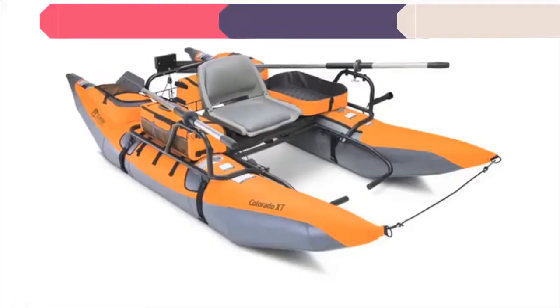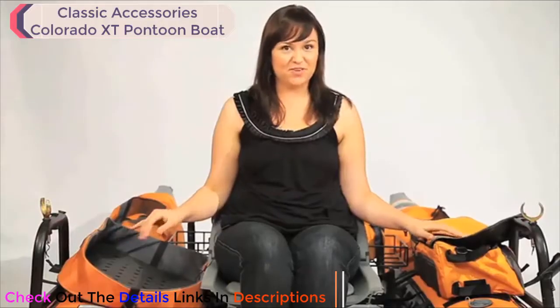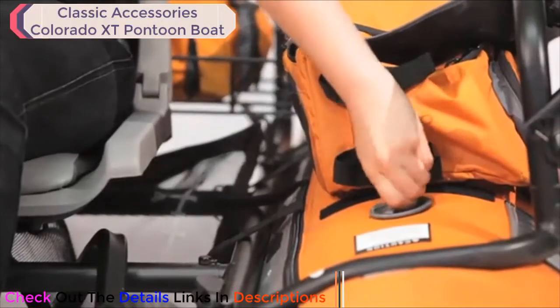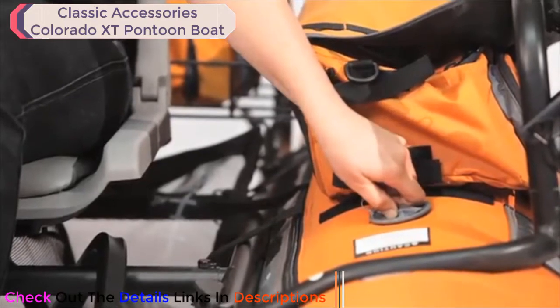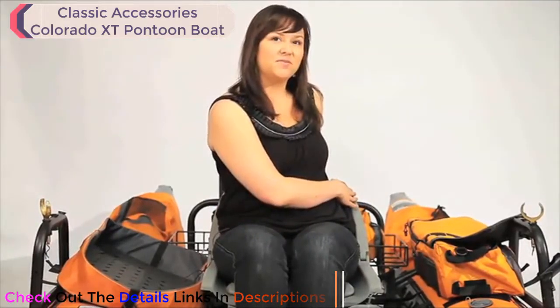Hi, I'm here from Classic Accessories to talk to you about one of my favorite pontoon boats — the Colorado XT. This pontoon boat has nine-foot pontoons for extra stability in the water. New and improved spring-loaded valves are easy to operate and can accommodate a wide range of pumps. The storage platform is spacious and large enough to accommodate an electric motor mount that can handle up to 30 pounds of thrust.